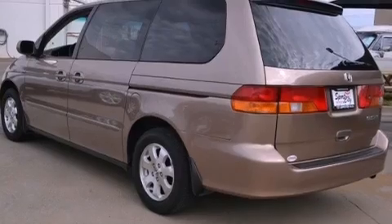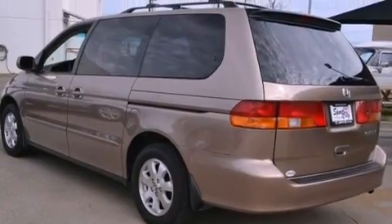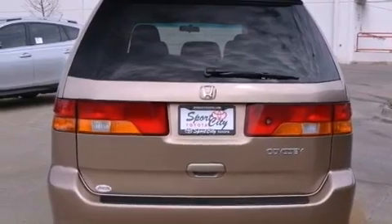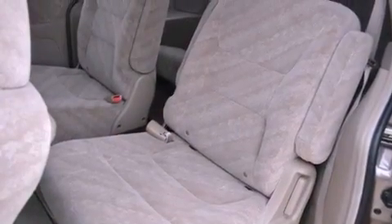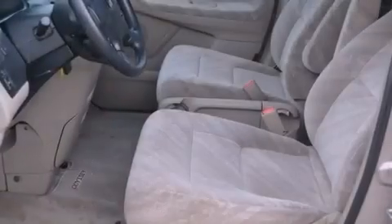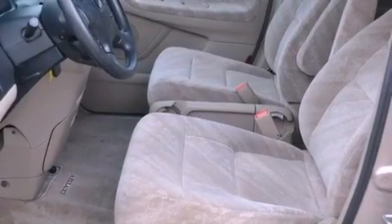Features include air conditioning with automatic climate control, cruise control, a CD player, a security system, an illuminated passenger side vanity mirror, a traction control system, multi-reflector halogen headlights, a home link feature, and aluminum wheels.